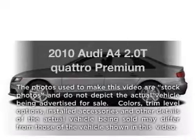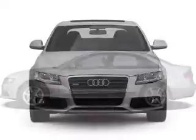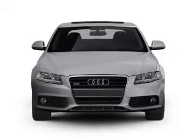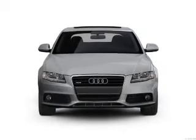Presenting the 2010 Audi A4. If you're looking for a first rate auto, this one could be yours today. With an efficient 4 cylinder engine, the powertrain includes all wheel drive.